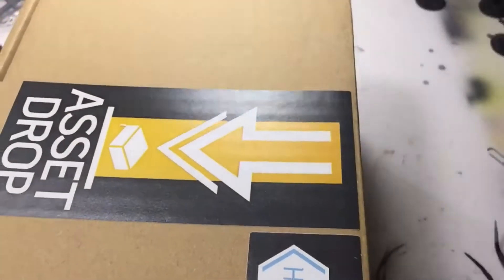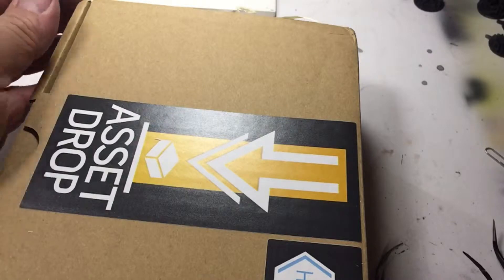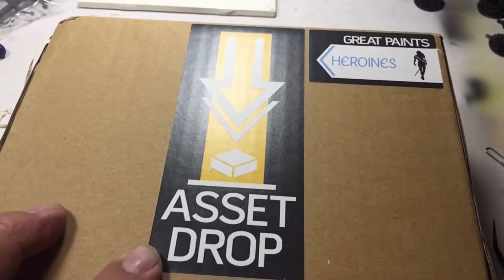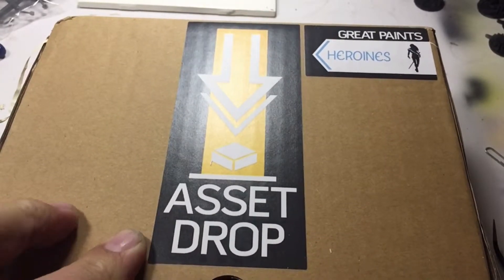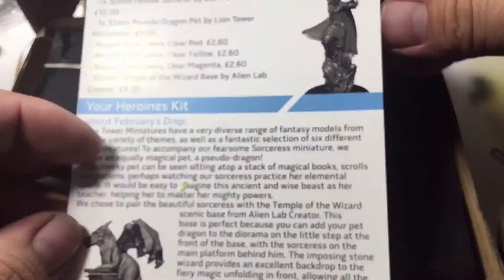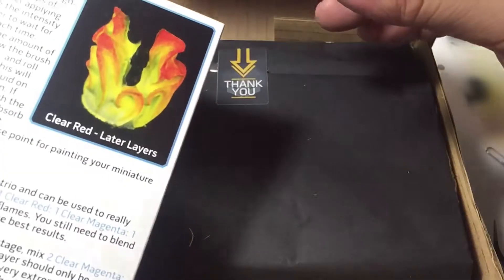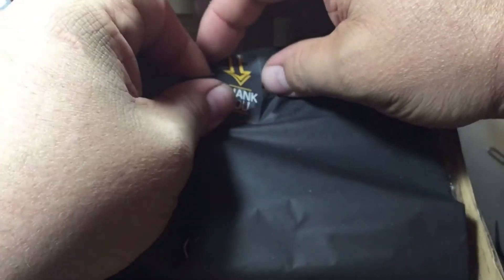All right, so this is the Asset Drop Heroine's Box. Let me know in the comments below — this might be one of my last Heroine's Box, I might switch over to the Heroes box, but let me know what you think. This month we have the Sorceress, and it looks like the tutorials will be on painting flames, which is pretty cool.